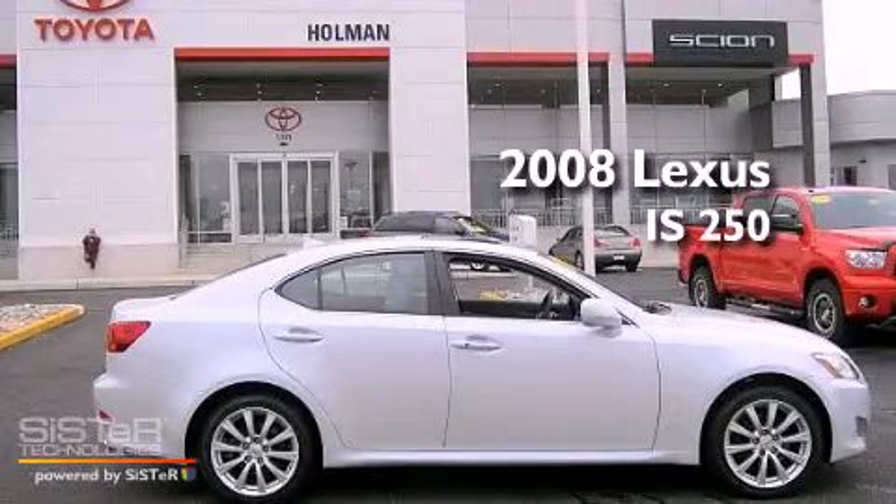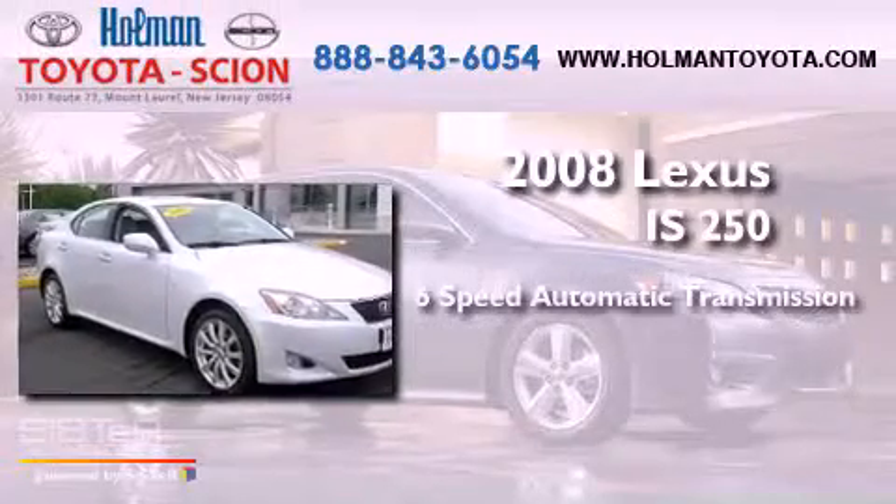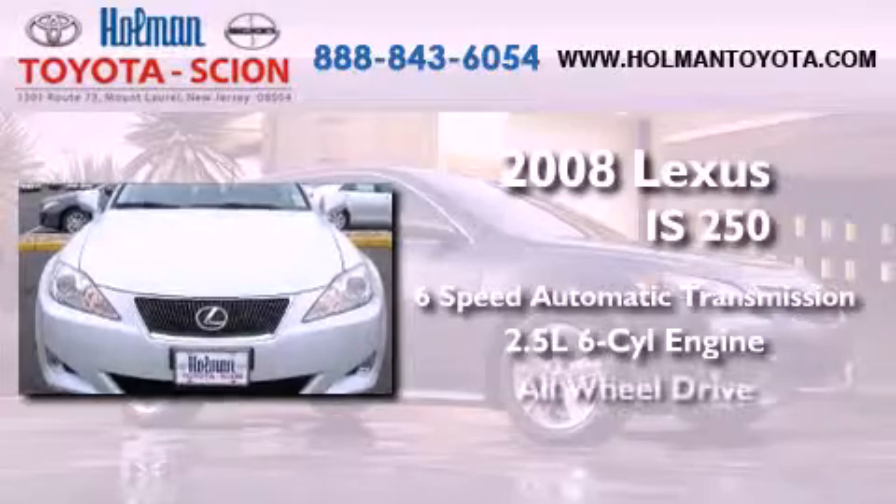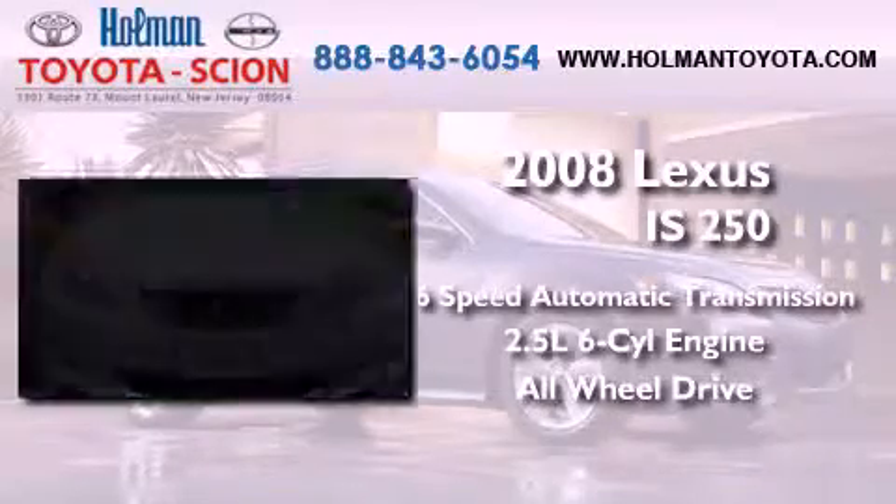This is a 2008 Lexus IS 250. This car has a 6-speed automatic transmission, a 2.5-liter V6, and the added safety and control of all-wheel drive.